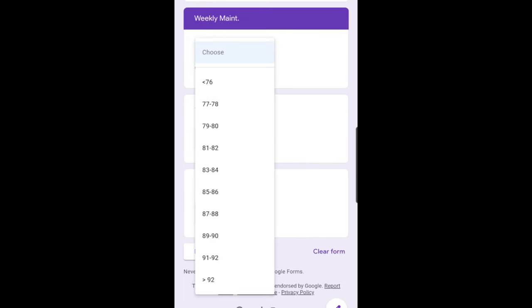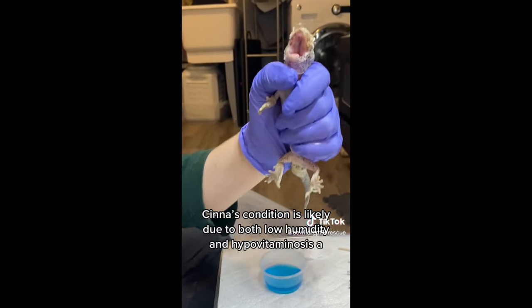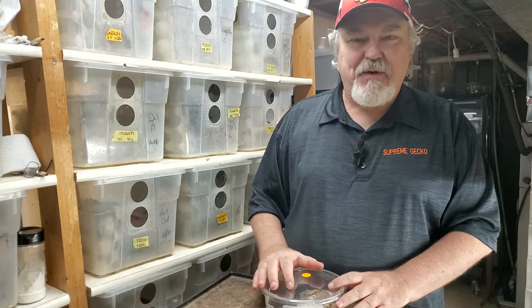Of course, there may be issues where the shedding is past the point that you can personally help the gecko. If the shed is around the eyes or around the genital area, it's time to consult with an expert breeder or even a reptile vet. Poor Nugget — still has shed that we need to deal with.